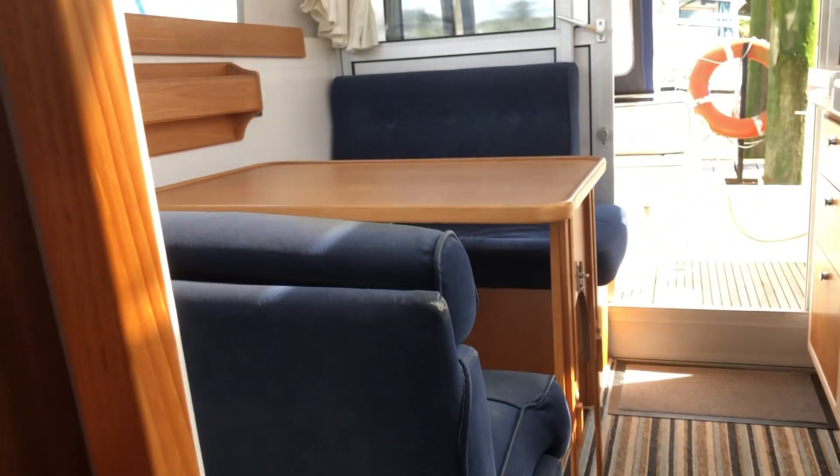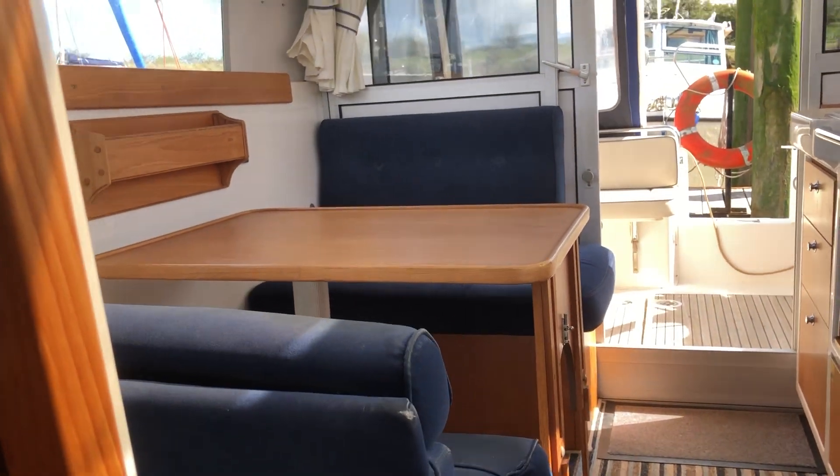Step down to the accommodation. Double berth forward, and a single berth running under the helm seat. The table also lowers to form a double berth.